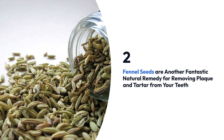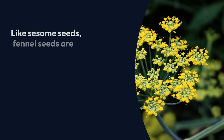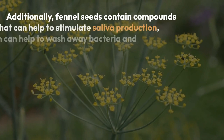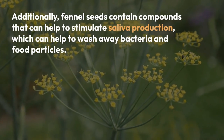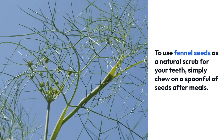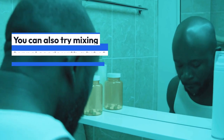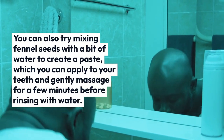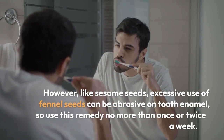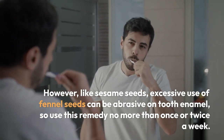2. Fennel seeds. Fennel seeds are another fantastic natural remedy for removing plaque and tartar from your teeth. Like sesame seeds, fennel seeds are rich in essential minerals that can help to strengthen tooth enamel and freshen your breath. Additionally, fennel seeds contain compounds that can help to stimulate saliva production, which can help to wash away bacteria and food particles. Simply chew on a spoonful of seeds after meals, or mix them with water to create a paste and gently massage onto your teeth before rinsing. Like sesame seeds, excessive use can be abrasive on tooth enamel, so use this remedy no more than once or twice a week.